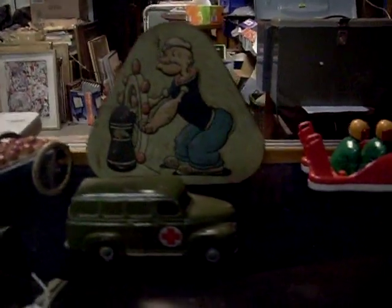Howdy cowdies, weekly walkabout time at the Collector. Got some damn cool stuff this week - toys, books and ephemera, plus heaps of other stuff.